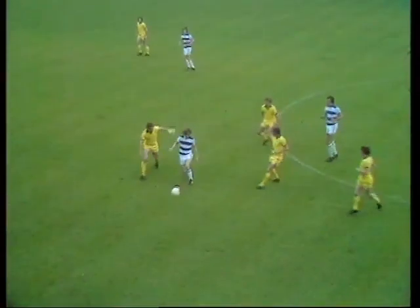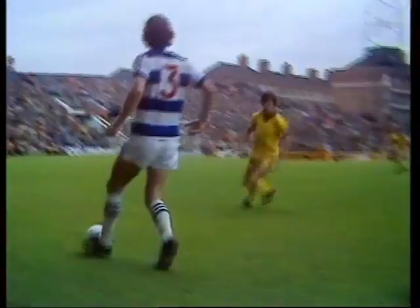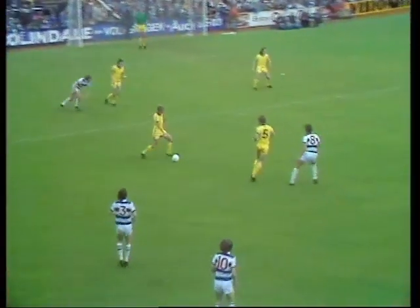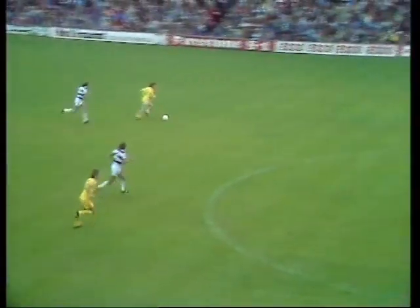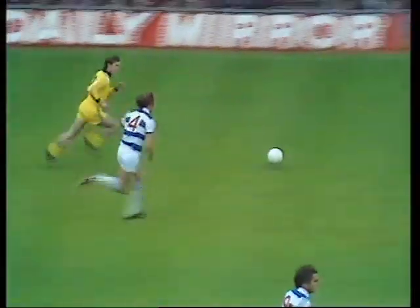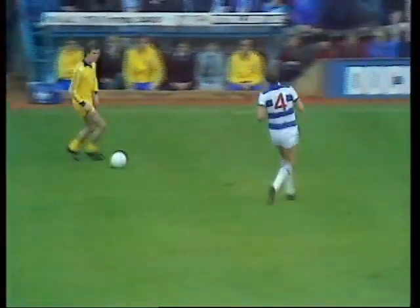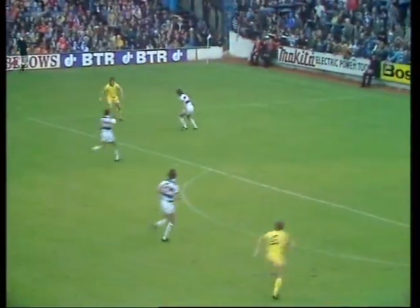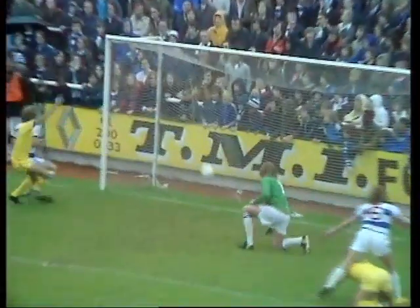Don Masson, Stan Bowles — look at the toe poke there for Shanks. Givens just beaten to it by David Jones. Pearson playing a delightful ball there for David Thomas. Inside for Dobson. Beautifully waited there for Andy King. Pearson's coming up in there, Latchford's in there too, and that's a good goal for Everton.